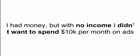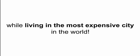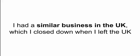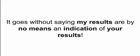I did have a little bit of money, but with no income I didn't want to spend 10K or something crazy on ads each month while living in one of the most expensive cities in the world. So that made absolutely no sense. I do have some previous experience — quite a lot — in getting clients. I had a very similar business in the UK which I closed down when I left for legal and accounting reasons, and that was in fact a very successful business. It goes without saying that the results I share are my results and by no means an indication of what you'll get.